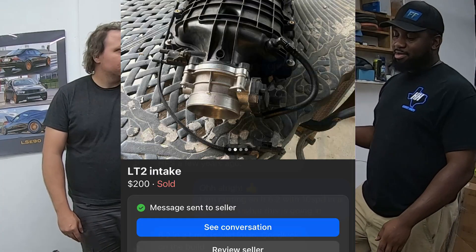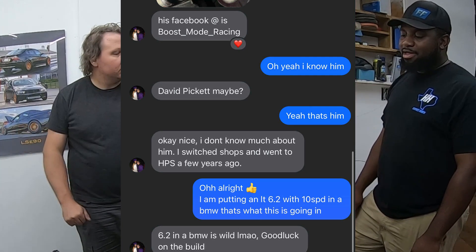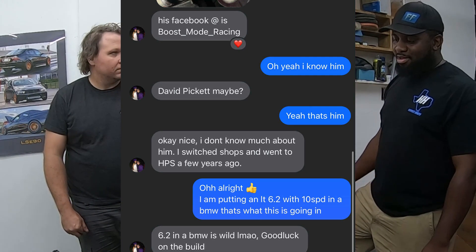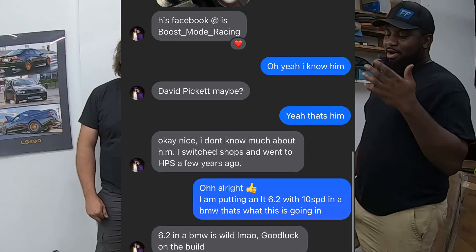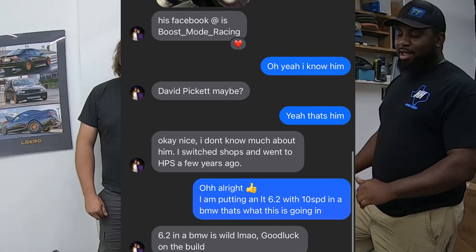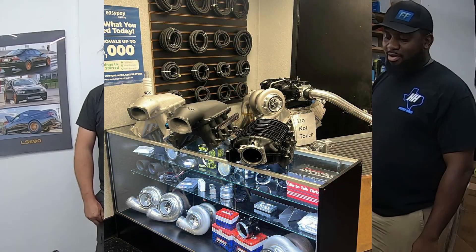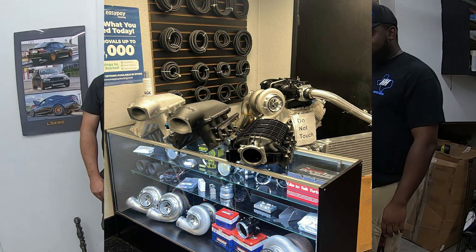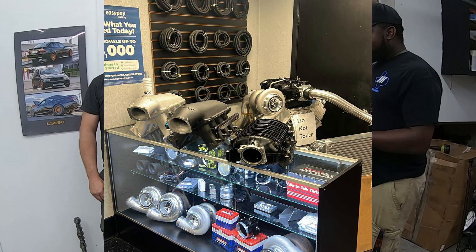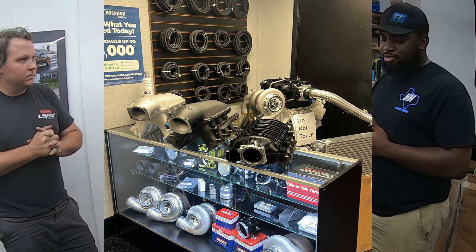The seller didn't answer for about a month, then randomly reached out while Frank was on his way to Mike's place. The seller turned out to be close to Mike, in Magnolia, so Frank met him and got the intake. With that, they have everything needed to put the long block together, plus the trans being converted to two-wheel drive.